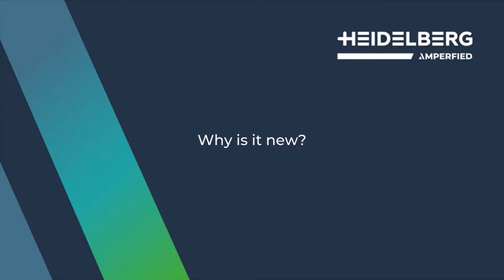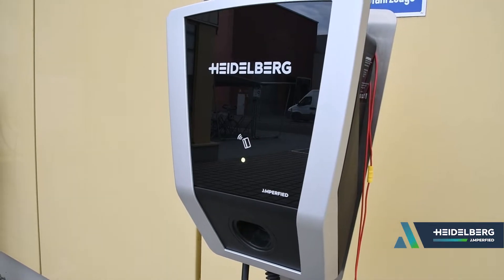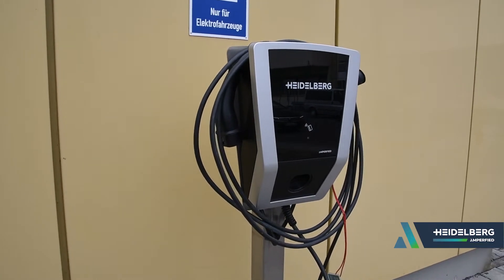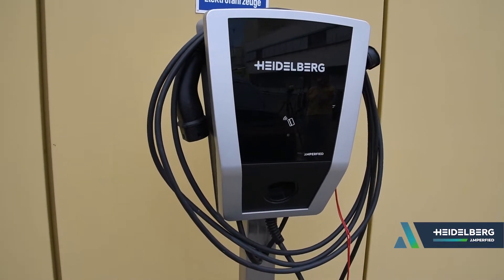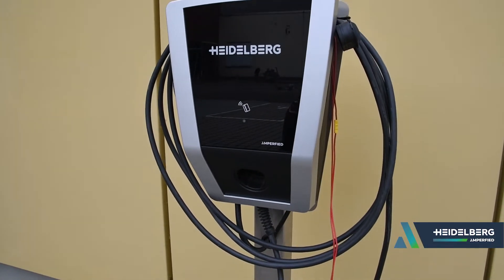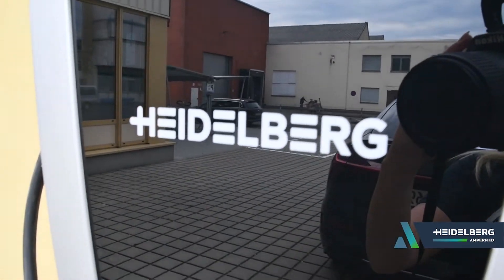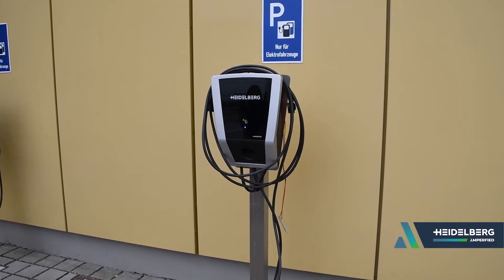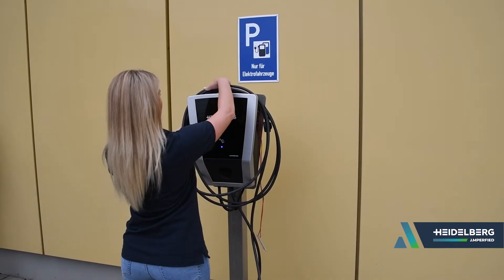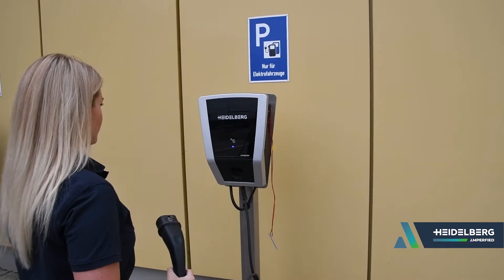The Amperfite Wallbox Connect Home is the first wallbox to be launched under the new brand Heidelberg Amperfite. At the same time, the latest wallbox generation shows how we imagine charging today and tomorrow: ergonomic design for comfortable operation, sensible integration of functions without overburdening the user, as well as high product quality for reliability and durability. With its value, clarity and modernity, the Connect Home wallbox embodies our own brand promise.